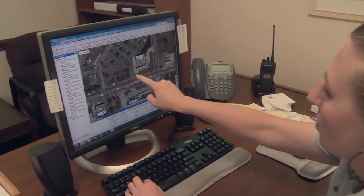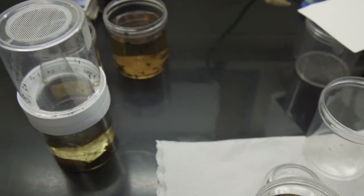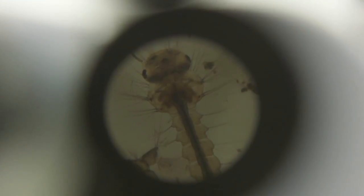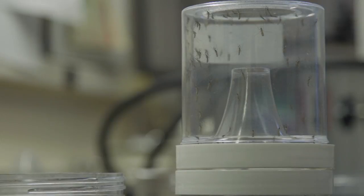Officials use data on where larvae were collected to determine where to spray, being careful not to target harmless local mosquito species that form an important part of the ecosystem. They are pollinators and part of the food chain. As larvae, fish, frogs, and other aquatic organisms eat them. As adults flying around, birds and bats eat them — quite a few things.